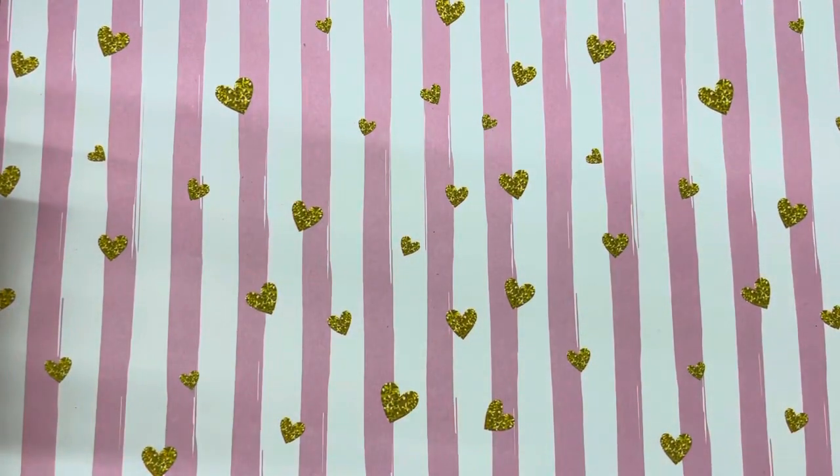Hey everyone, welcome back to my channel. It's Soraya. I'm here today with a Hobby Lobby haul, and it's not just any Hobby Lobby haul — it's pretty much anything bee themed that I can find at Hobby Lobby.